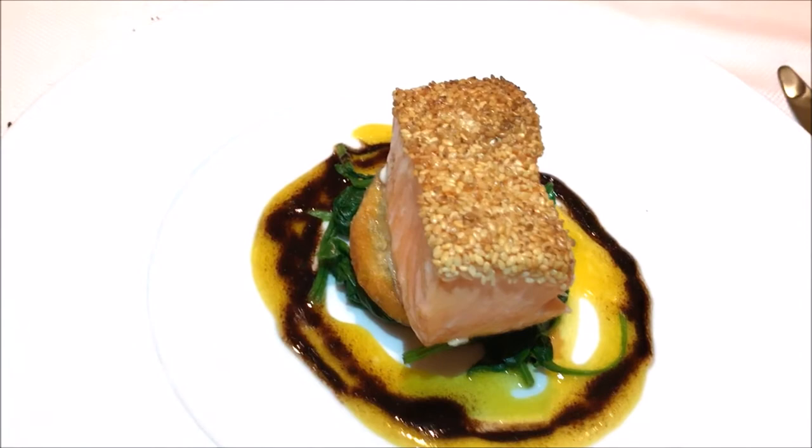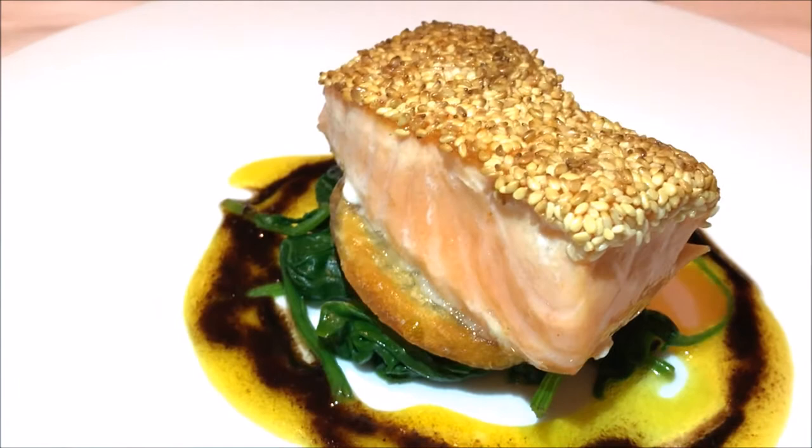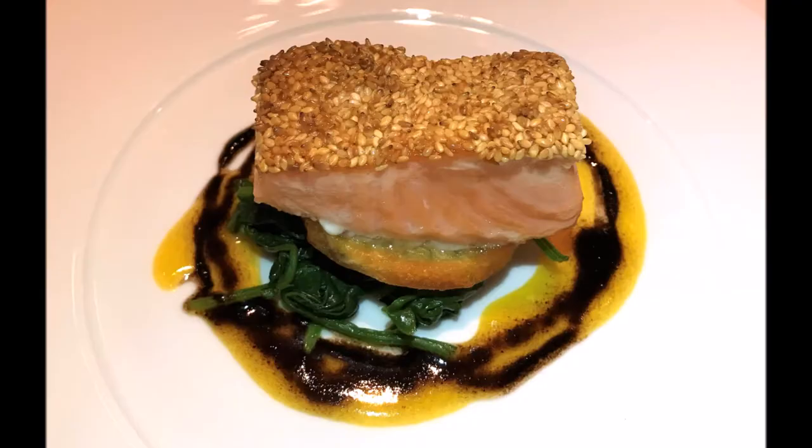The next course here seems to be salmon. It's really cooked salmon topped with a layer of sesame, served over slices of potato and jalapeño as well as sautéed spinach, and finished with a black olive emulsion as well as a passion fruit sauce.